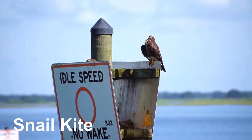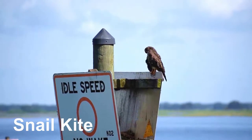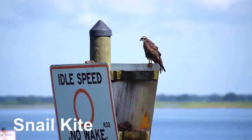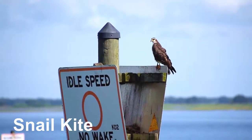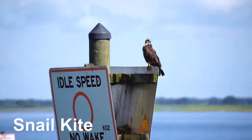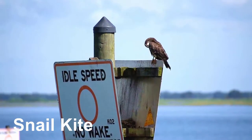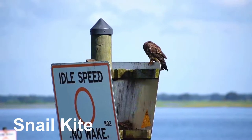This is a snail kite, one of Florida's locally endangered species with a population of less than 400 breeding pairs. It is a bird of prey in the family that includes eagles, hawks and vultures. As the name suggests, its diet consists almost exclusively of apple snails.